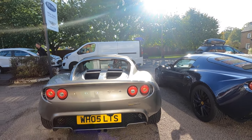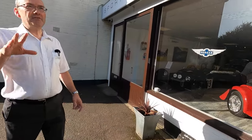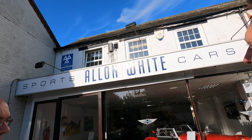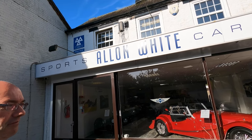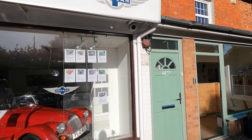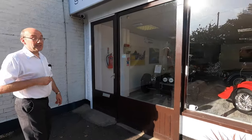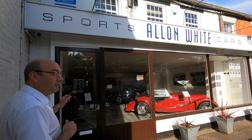Quite nice with the LTS number plate — a lovely pair at the front. This is the original part of the building, dating back to the 1890s. It used to be a cycle shop and agricultural equipment supplier. When Alan White came back from the First World War, the garage has been going since 1919. We used to have petrol pumps out the front — you can see the old isolator up on the wall. There's a lot of history here.